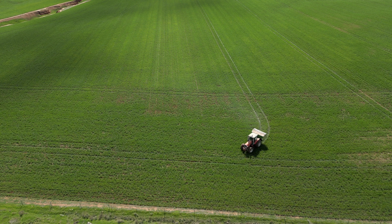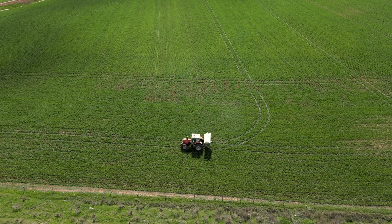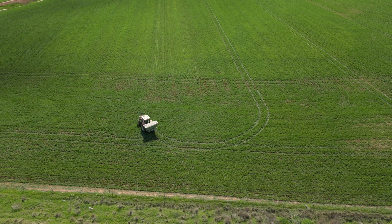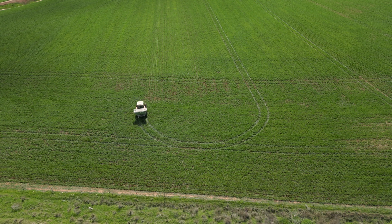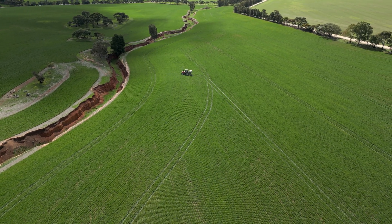Headland turns — all you've got to do is slow down, and it turns on the same spot every single time. It doesn't matter whether it's coming into a point or a square boundary, it'll sort it out for you. That's what headland turns are supposed to be, and that's what it does — it's faultless.